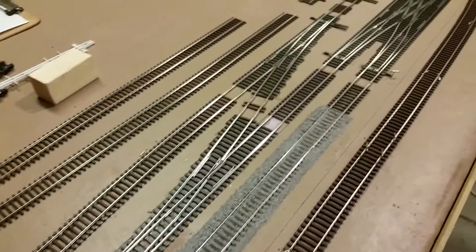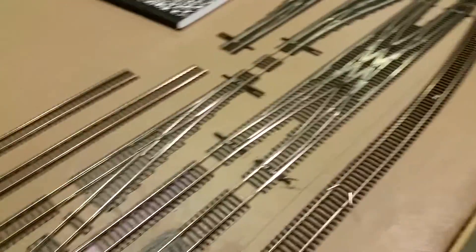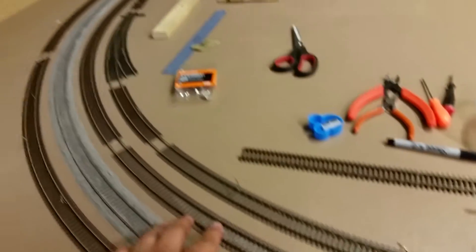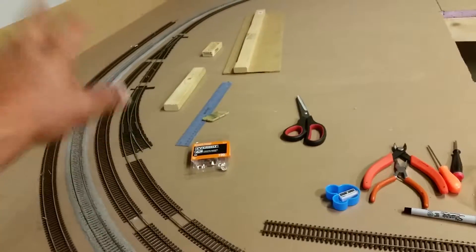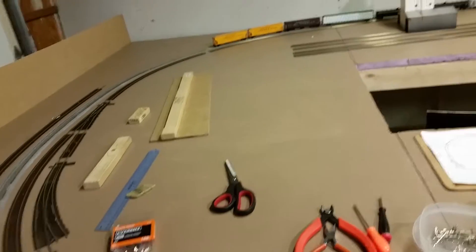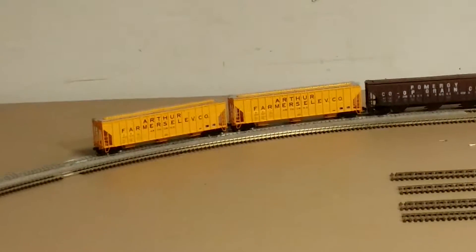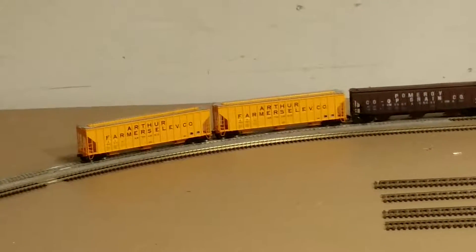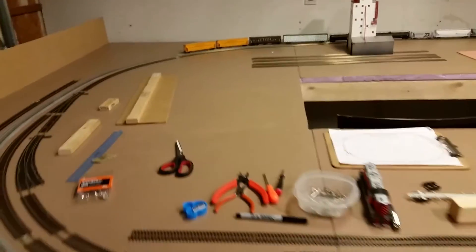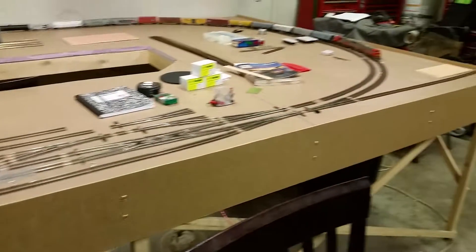These two new switches are in. I've glued this track down so far — anything beyond that switch is not glued down yet. I also picked up these really nice covered hopper cars, both with different road numbers.